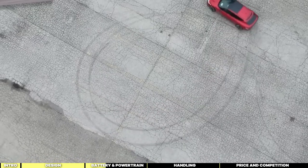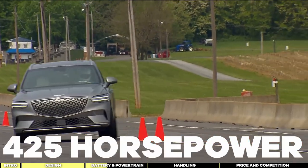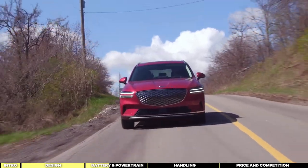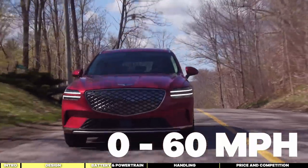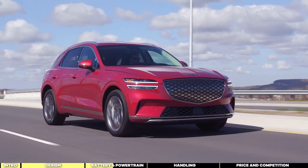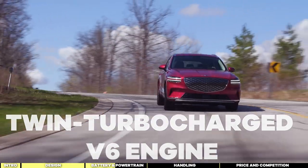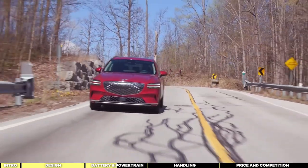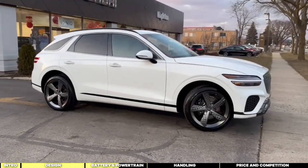The numbers speak for themselves: a combined output of 425 horsepower and an impressive 516 pound-feet of torque. The GV70 Electrified sprints from 0 to 60 miles per hour in a mere 4.5 seconds, a full second quicker than its gasoline-powered counterpart equipped with a 3.5-liter twin-turbocharged V6 engine. You're not burning any fuel — instead, you're gliding around effortlessly on electrons, enjoying the thrill of instant acceleration without the guilt of emissions.